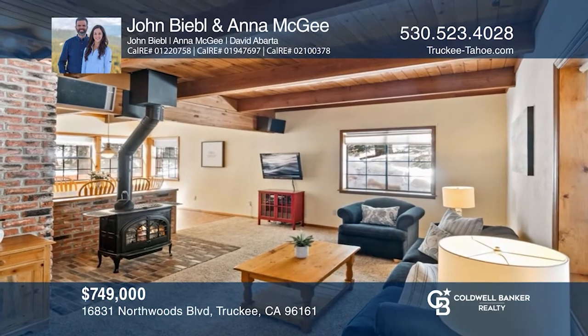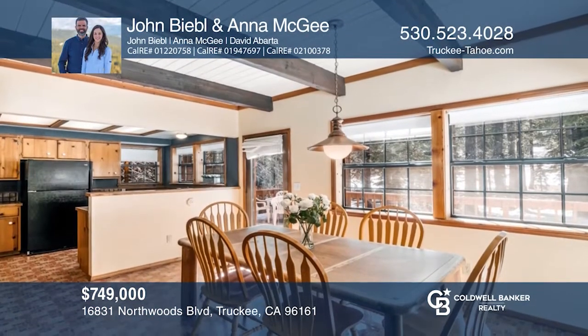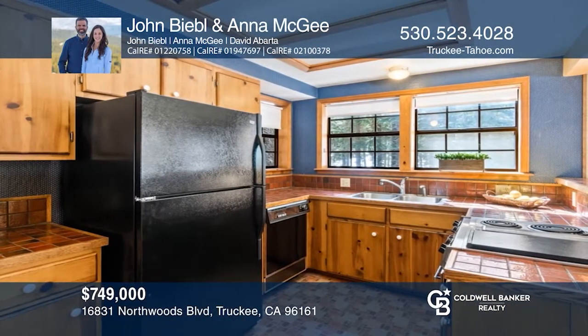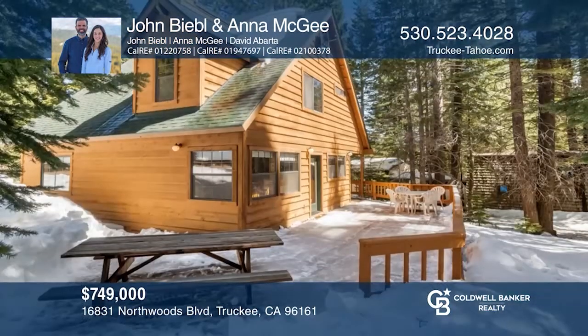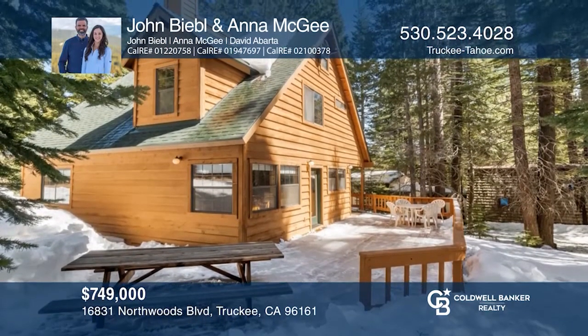Enjoy life in the mountains in this Tahoe Donner location, close to amenities, trails, and more. You will love the cozy living area, lovely kitchen, and dining area that overlooks the deck. Upstairs are four bedrooms and a large unfinished attic. Retreat to the expansive back deck that offers views of the greenbelt. Act now and make this home yours by calling John Biebo and Anna Magee.